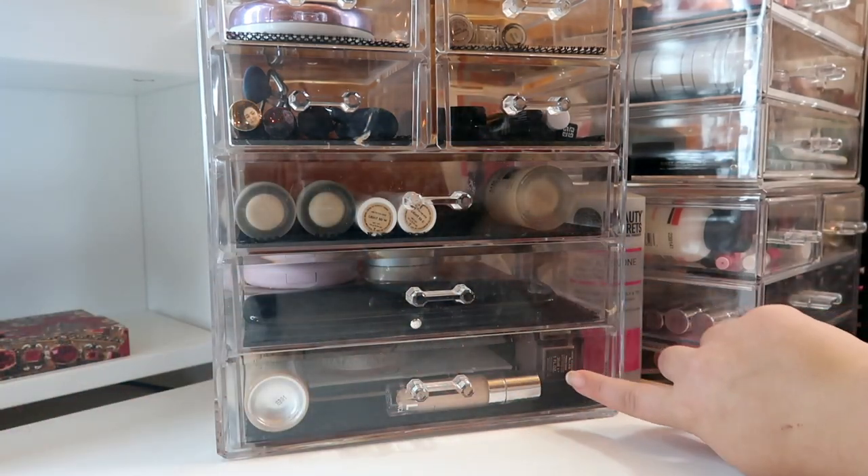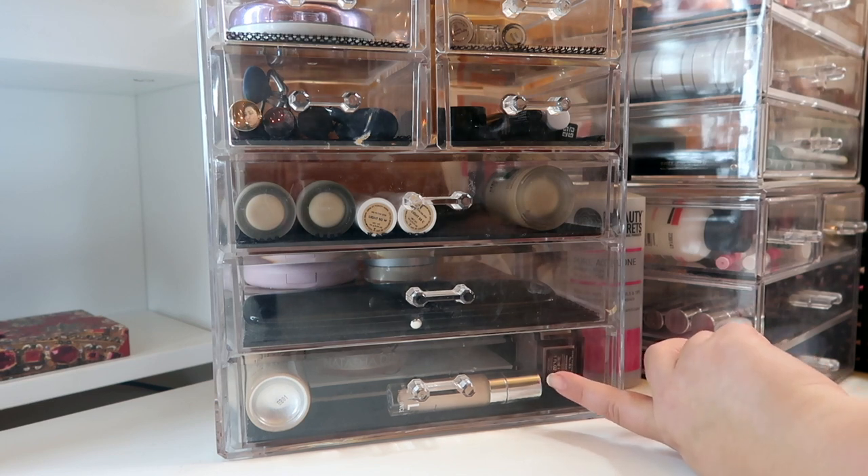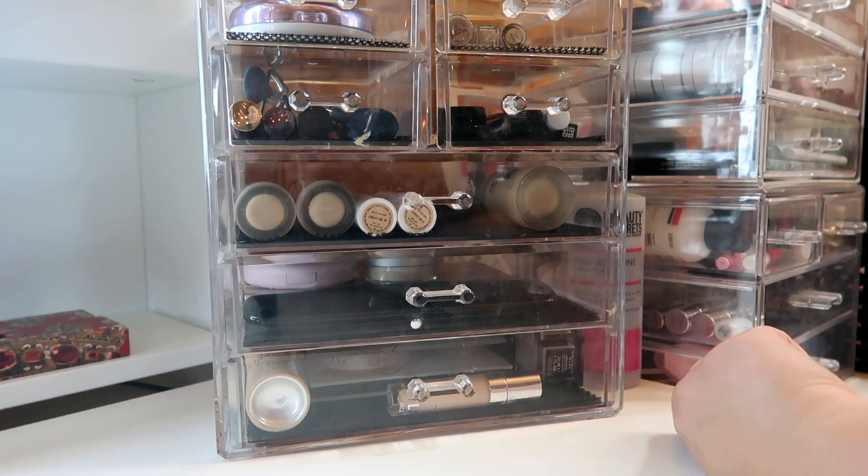If you don't already know, I always keep my current project pan projects in this bottom drawer right here, and this one is my Finish Six by Solstice. I did just post my first update for that, so if you missed it, it'll be up in the cards.